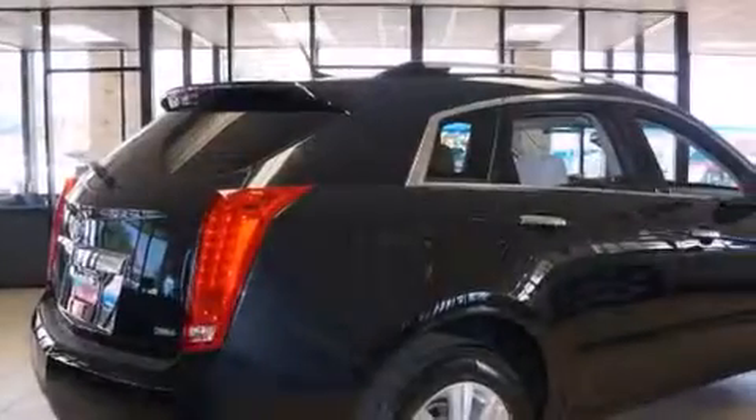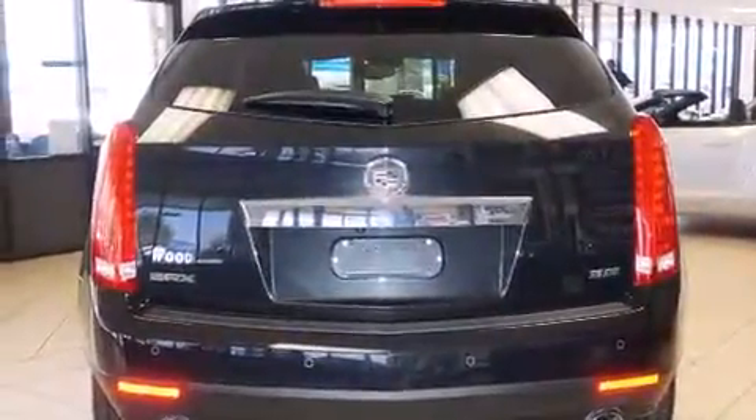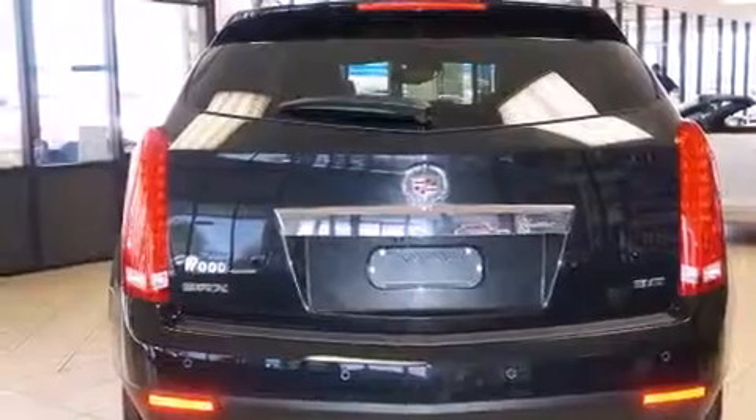All of the following features are included: a sunroof, a Bose stereo system, alloy wheels, a digital information center, and side impact airbags.